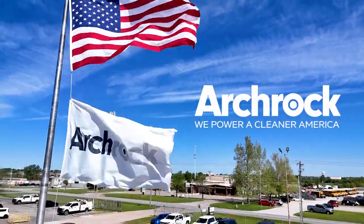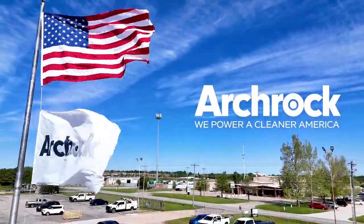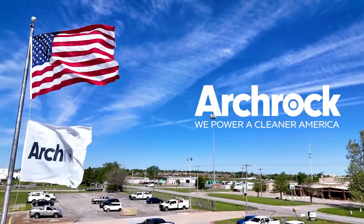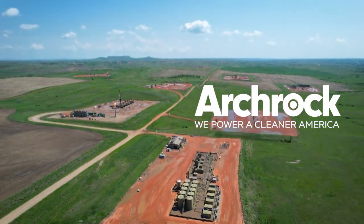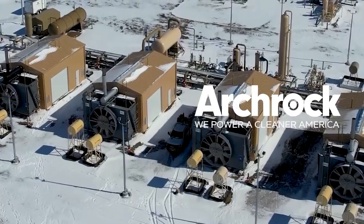ARTROC, the premier natural gas compression provider in the U.S., strives to provide its customers with innovative solutions to reduce methane emissions, helping them comply with an evolving regulatory landscape and ultimately power a cleaner America.